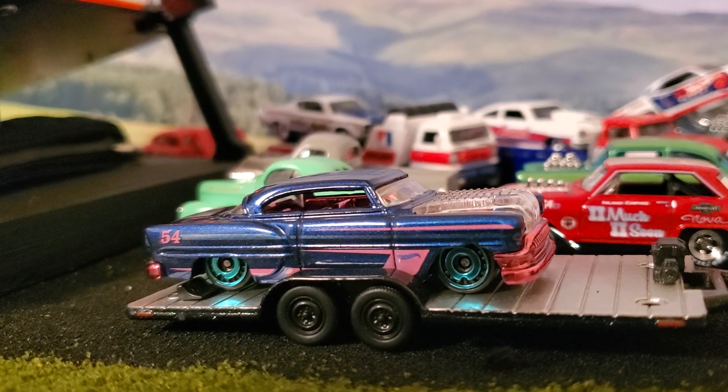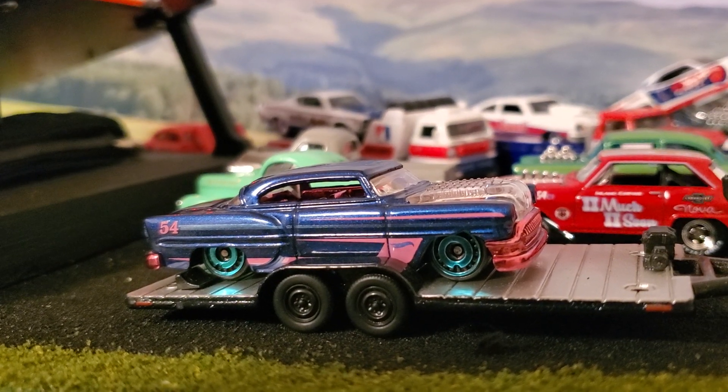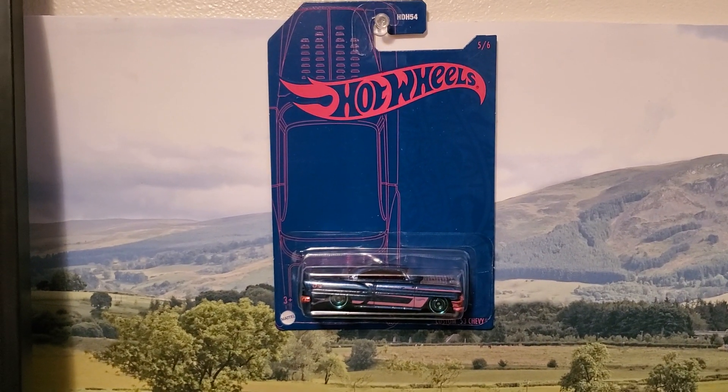Welcome to Flying Donut Diecast Raceway. Today in our four car pop-up race we're going to be giving away this 53 custom Chevy. Over here is the vehicle in the package — this is the one that we're going to be giving away to our lucky winner today.